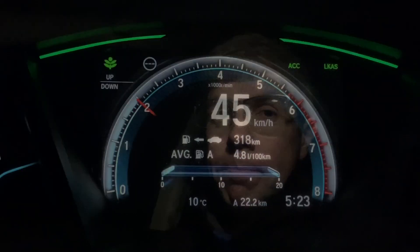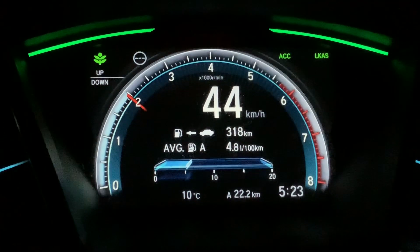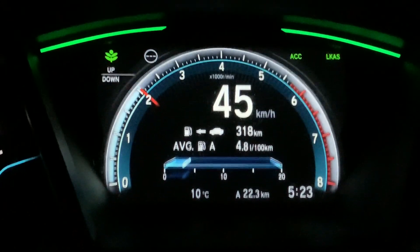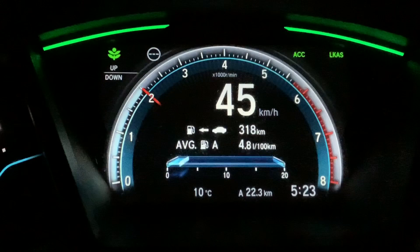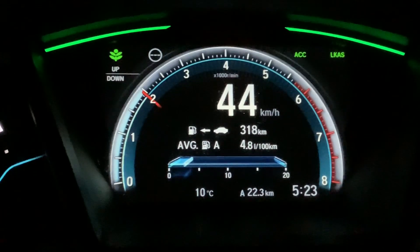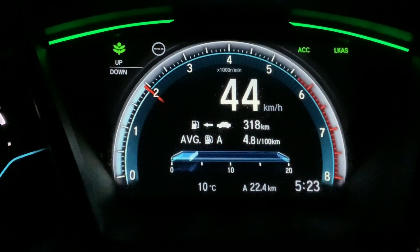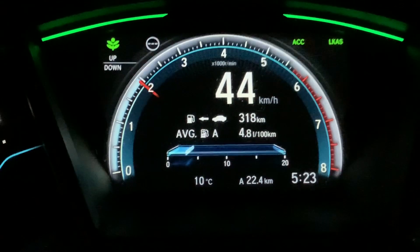Just worth noting — apologies about the video quality as it is night time. Back road at the moment means secondary route, so around 80 kilometres an hour. Once I get onto a national it'll be 100 km/h, and on the motorway about 120 or a little bit over. At the moment we've done 22 kilometres and we're at 4.8 litres per 100 kilometres in this petrol car — begs the question, why would you buy a diesel? But we've been on back roads and it's been very economical driving, so let's continue on.